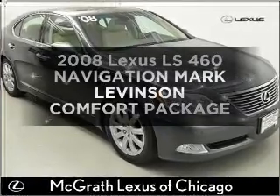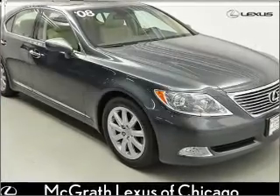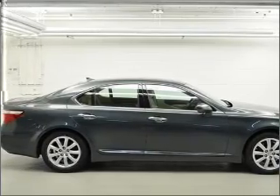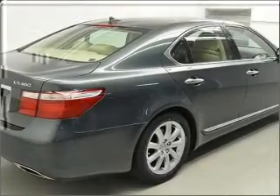Get noticed in this 2008 Lexus LS 460. This is the set of wheels you've been looking for, with a powerful 8-cylinder engine connected to a smooth shifting automatic transmission.